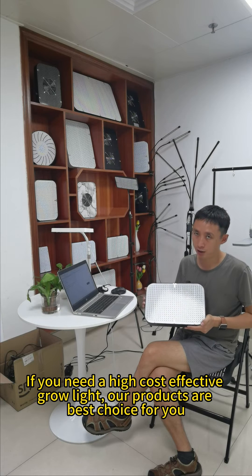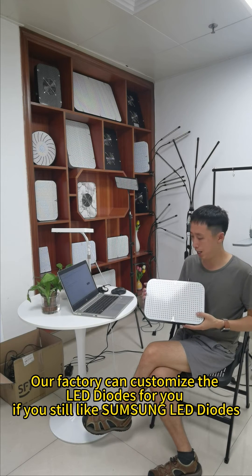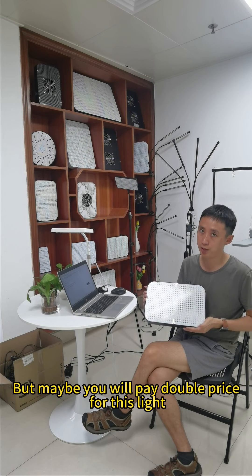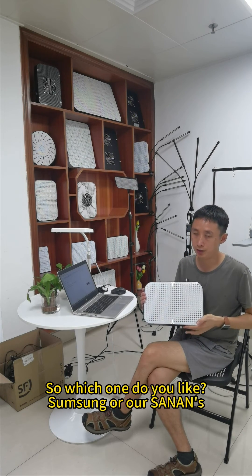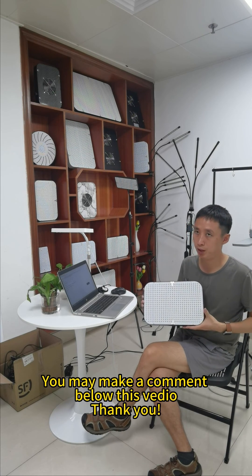If you need a high cost-effective grow light, our products are the best choice for you. Our factory can also customize with Samsung's LED diodes if you prefer them, but you may pay double the price for those lights. So which do you prefer — Samsung or our CynLens? Please leave a comment below this video. Thank you.